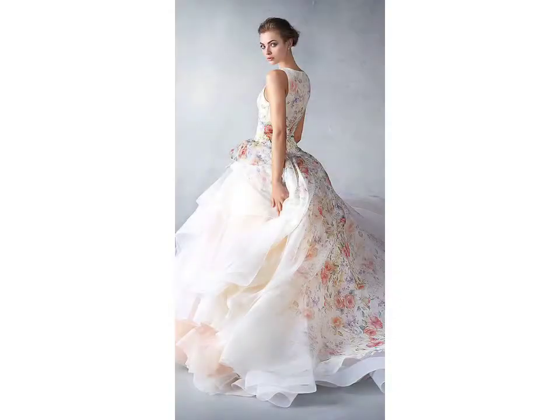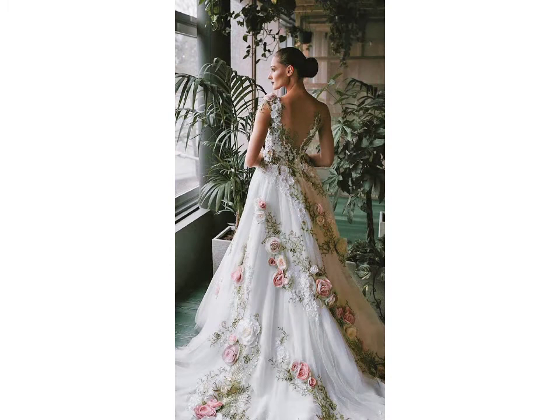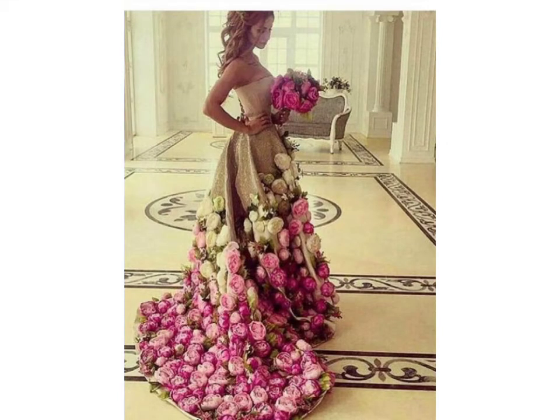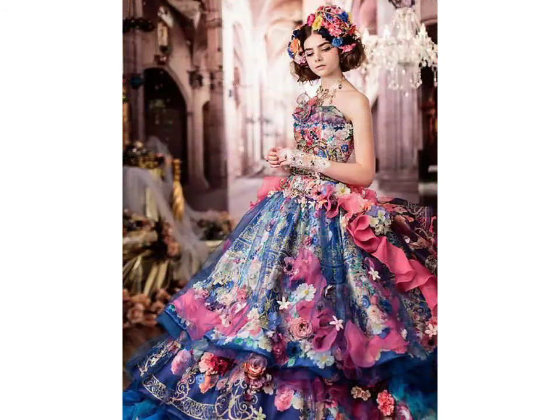I am sharing the best and trending designs of 2021. You can get ideas from my videos about color contrasts. This video is for those ladies who love floral applique prom dresses. All designs are so gorgeous, trendy, and fabulous.